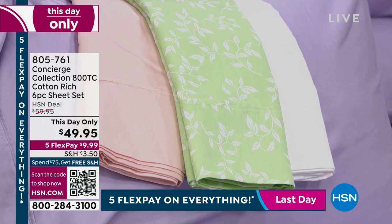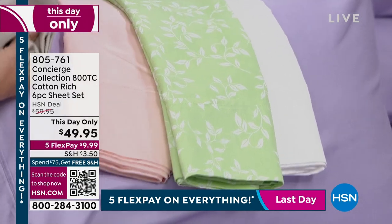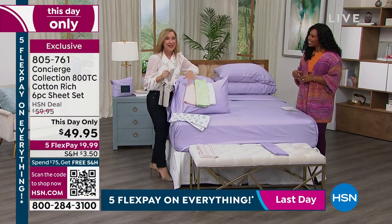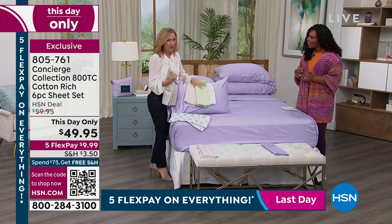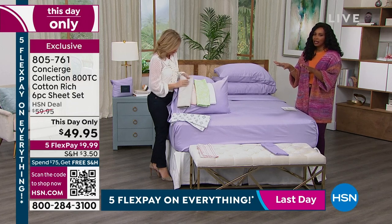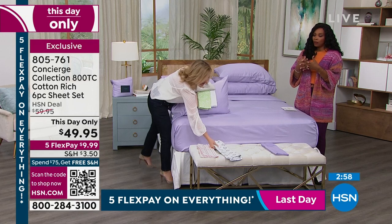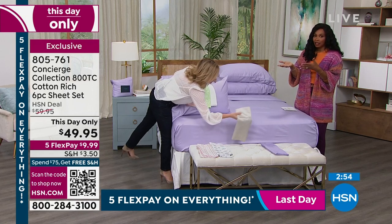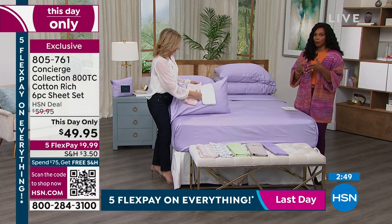Sheets are fun. Especially if you do a pattern, you can really show it off — just fold your comforter or blanket at the end of the bed, or you can cover it up. Buy sheets that not only feel great but are pretty, that speak to you. That's why we were excited to bring this as a This Day Only. After today, we're not going to have this price of less than $50. Today is also the last day everything is on five flex pay.